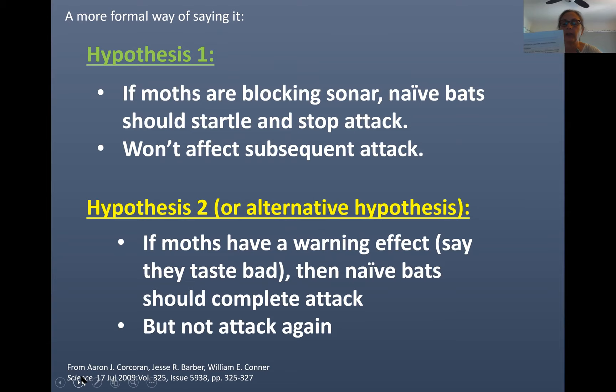The second hypothesis states that if moths have a warning effect, naïve bats — or bats that have never encountered the species of moth — should keep attacking, but not attack any other moths. Back to our apple analogy: you see the apple, reach for it, take a bite. It's bitter and it makes you sick. If you see another apple, you're not going to eat it, remembering how the first apple made you feel.